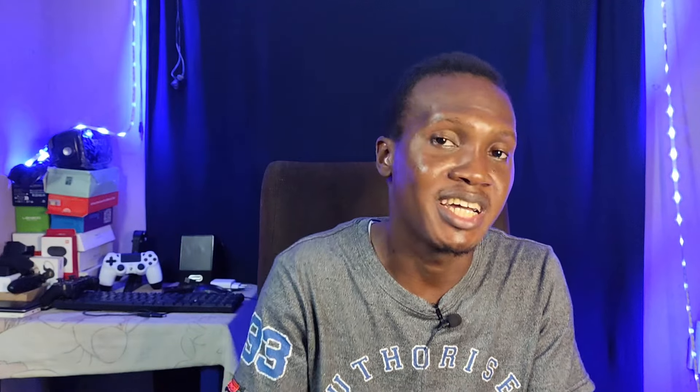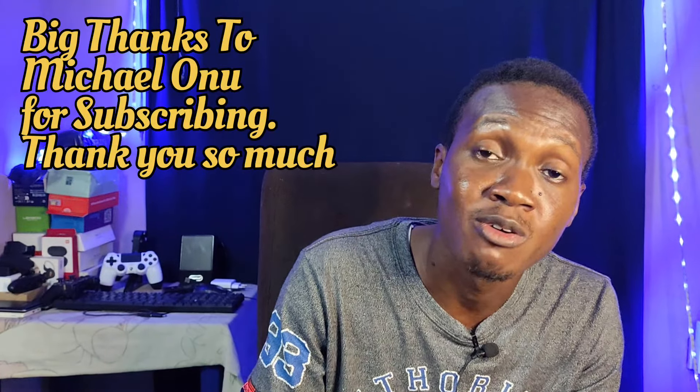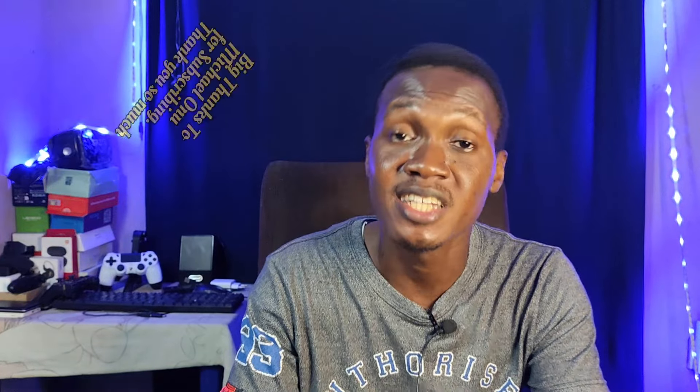If you have any questions or areas you felt I didn't cover enough, please leave a comment. Make sure to like, subscribe, and share — small actions like that help small channels like mine. That's basically it on fast charge. I'll see you in the next one. Cheers and bye bye.